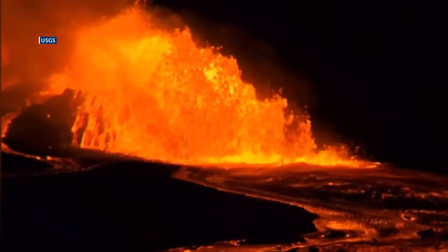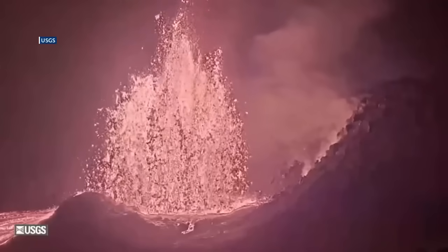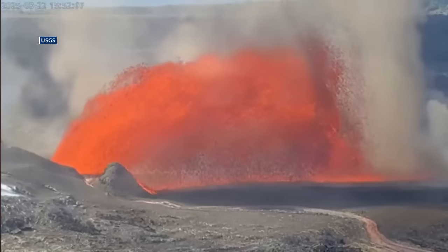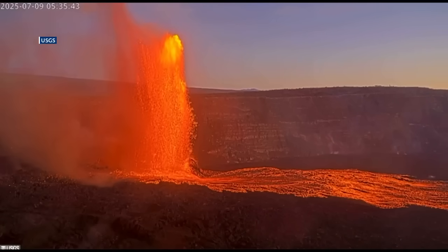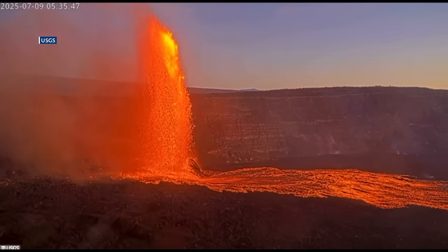Officials say visitation surges when eruptions occur. Through the end of October, Hawaii Volcanoes National Park recorded more than 1.58 million visitors this year — already nearly 11 percent higher than all of 2024 — and before the busy holiday season. They say eruptions like this, easy to see from the summit and marked by towering fountains, are often the highlight of a visit.